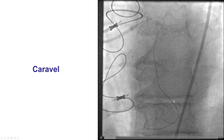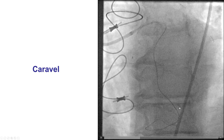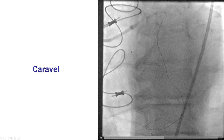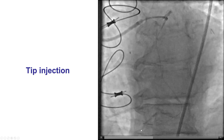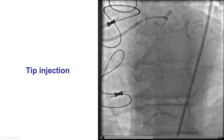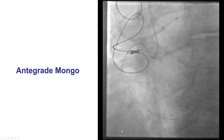We then were able to advance the Caravel microcatheter all the way to the distal cap. It took some time, but we were able to slowly get it through. This time we did not have the difficulty of advancing the microcatheter, as had happened through the initially crossed collateral. We then did a tip injection, which can be very useful for visualizing the distal portion of the vessel, and we saw that there was a bifurcation on the distal cap, there was no proximal vessel extension, and there is also severe calcification in the distal right coronary artery.